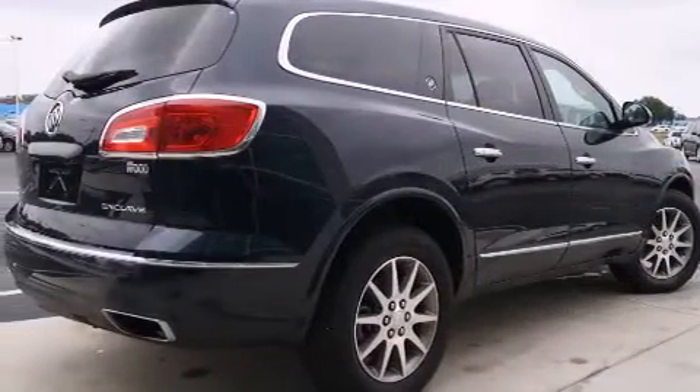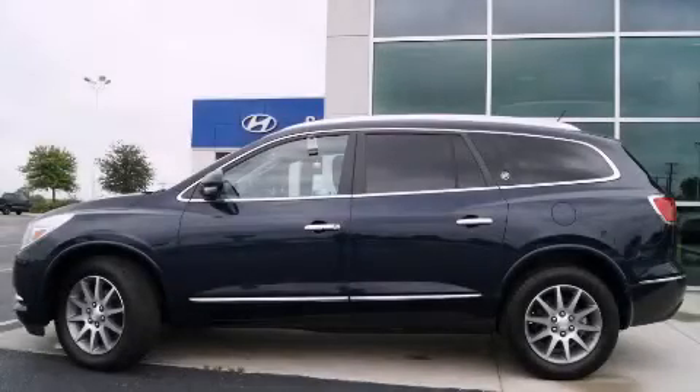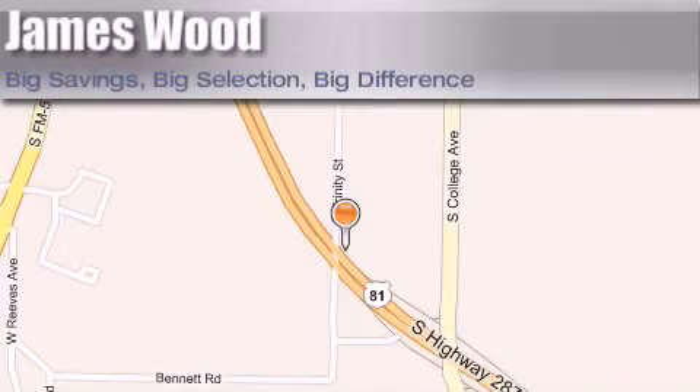Contact us today and schedule your opportunity to see this automobile in person. James Wood Motors is located at 2111 US Highway 287 South in Decatur. Our goal is to exceed all of your expectations to ensure that you'll return for future visits.